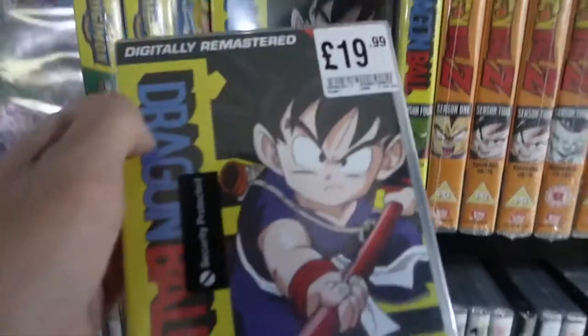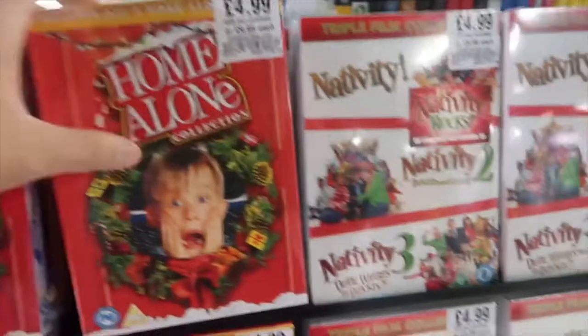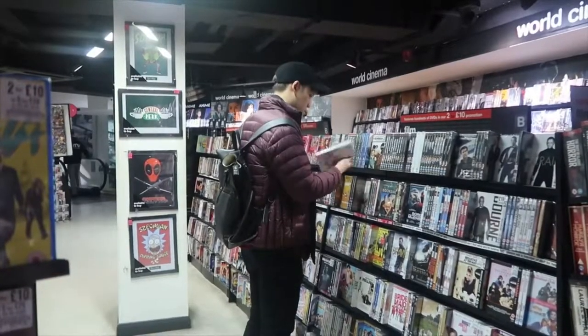Dragon Ball Z — they now have the remastered version.